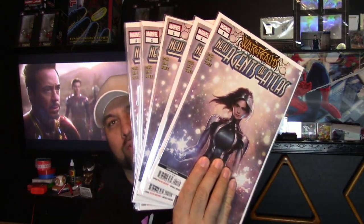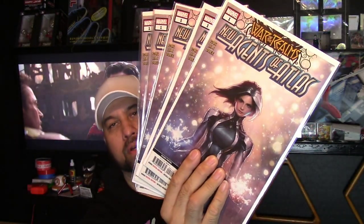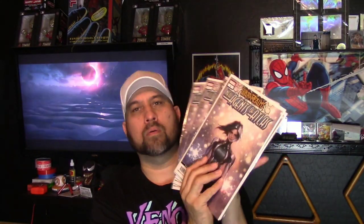I got about five copies of War of Realms: New Agents of Atlas — this is the second print, which is the first appearance of a bunch of characters. Another big reason I picked it up is because it's the first appearance of a Filipino superhero, and if anybody knows me, I'm half Filipino, so I had to pick that up.